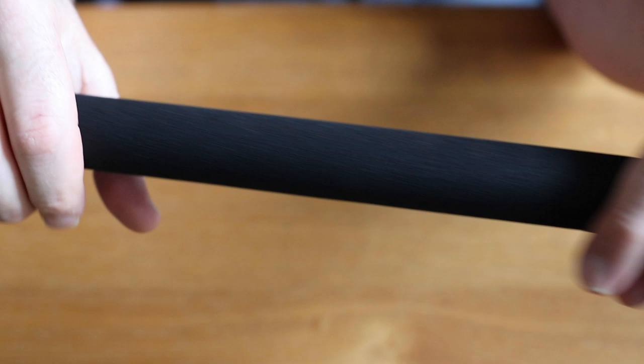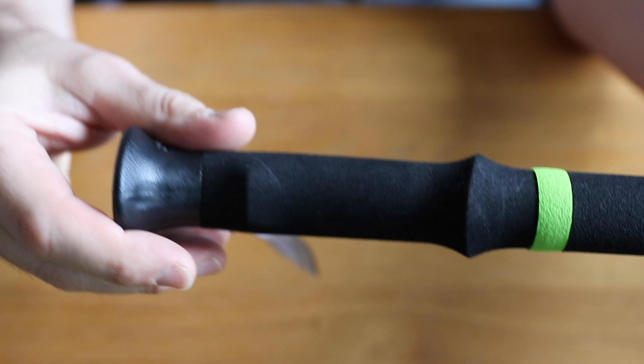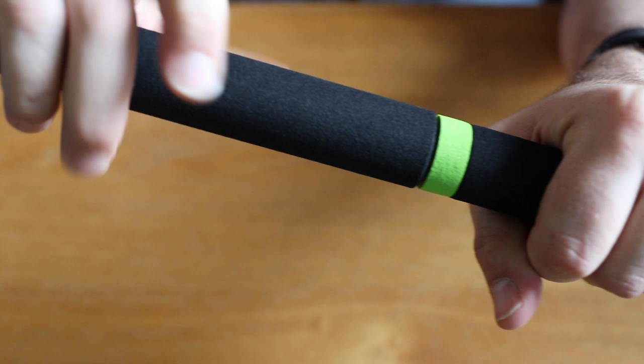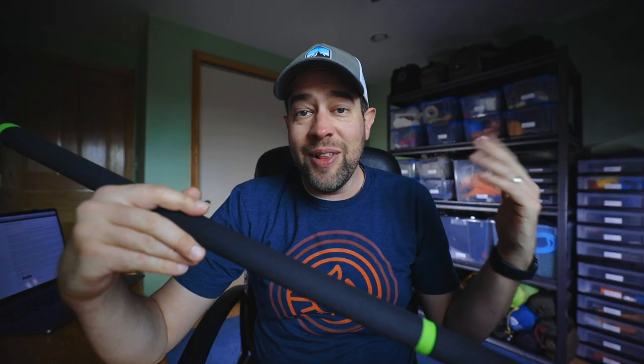This has EVA foam throughout the whole thing, and it's got the standard trekking pole end that you're used to from hiking. To extend it, you just unscrew it, pull it out, and tighten it back up — it has a lightweight aluminum pole inside. You could even use this to set up trekking pole tents. And the other cool thing is that this is only $40, which is well worth the investment compared to most trekking poles that are twice as expensive.